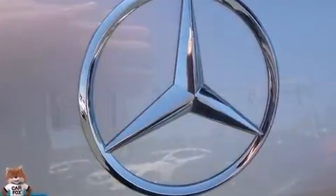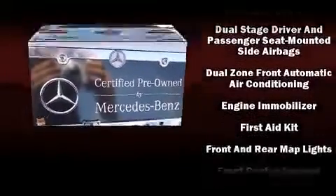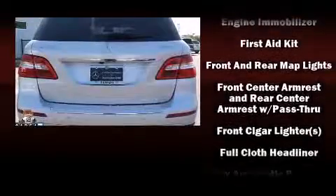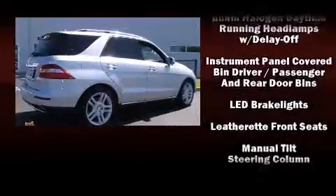Mercedes-Benz ensures the safety and security of its passengers with equipment such as front-side impact airbags, an emergency communication system, and four-wheel disc brakes with ABS. Electronic stability control ensures solid grip atop the road surface, no matter how challenging the driving conditions.